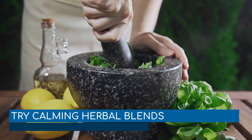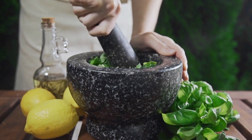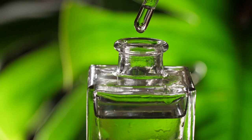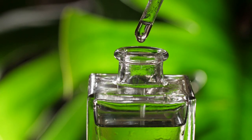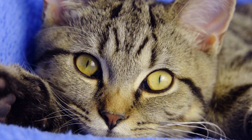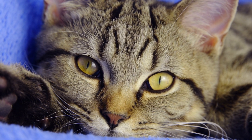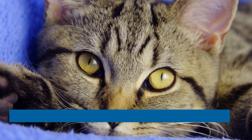Try calming herbal blends. Valerian root, catnip, cat thyme, and licorice root are some herbal blends that have calming and feel-good effects on cats. As a sniffing toy or as a tea, these herbal compounds might be just what your cat needs to calm down and deal with anxiety. We recommend using these herbs in advance if you plan to use them for a specific event such as traveling, so you can study the effects and duration. Note that some cats do not react at all to some herbs.